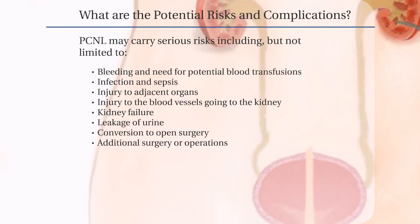Although considered to be safe and minimally invasive, percutaneous nephrolithotomy, or PCNL, may carry serious risks including, but not limited to, bleeding and the potential need for blood transfusion, infection and sepsis, which is bacteria spreading into the bloodstream, injury to adjacent organs such as the bowels and liver, injury to the blood vessels going to the kidney, kidney failure, leakage of urine, conversion to open surgery, and additional surgery or operations needed.